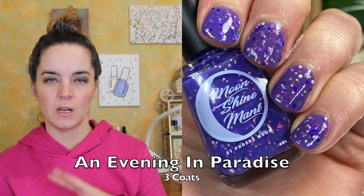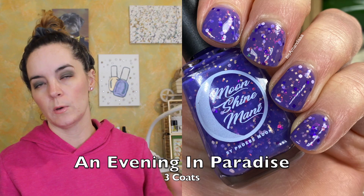I do believe I have a matte and a shiny picture for each of these, so you'll be seeing both.